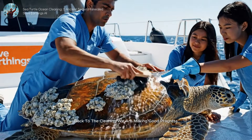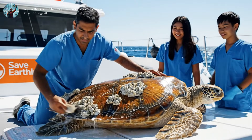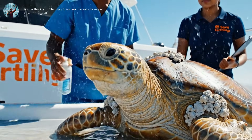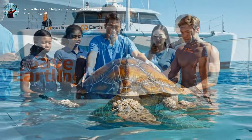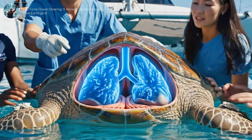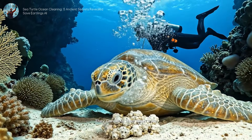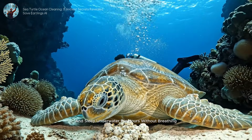Back to the cleaning — we are making good progress. He takes a deep breath, leading us to fact number four. Their lungs are massive, located right under the shell. They can slow their heart rate and sleep underwater for hours without breathing.